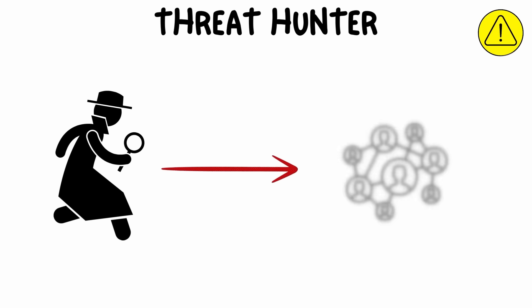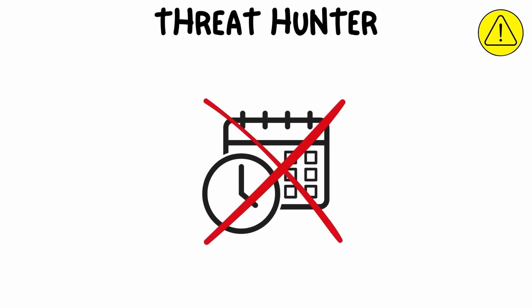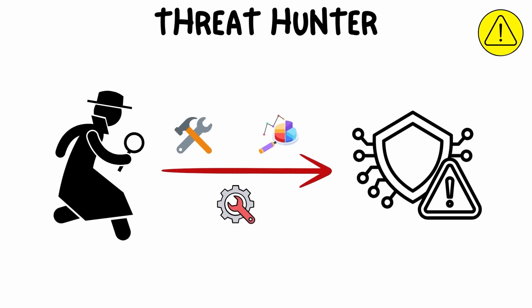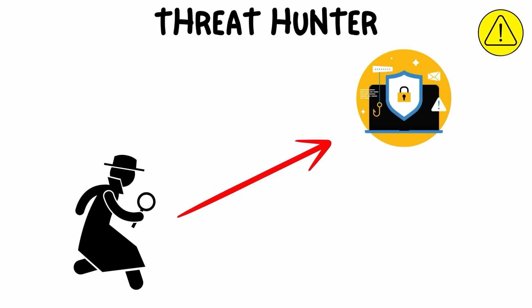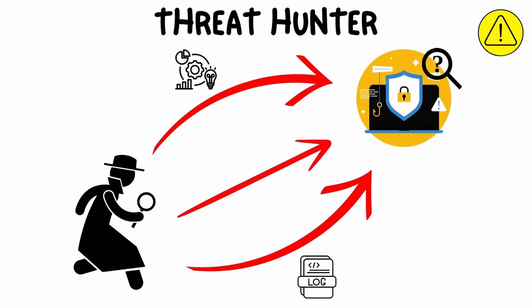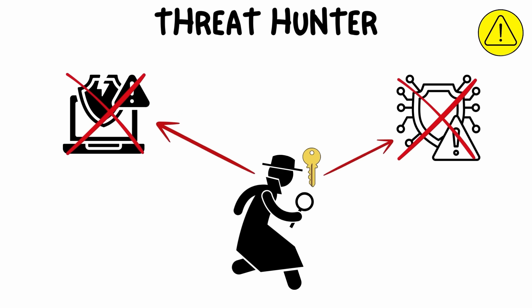Network admins play a crucial role in the connectivity and communication that modern organizations depend on. A threat hunter proactively searches for potential security threats within an organization's network, systems, or applications. Rather than waiting for attacks to happen, threat hunters use advanced tools, techniques, and data analysis to identify hidden threats that might have evaded automated systems or traditional security measures.